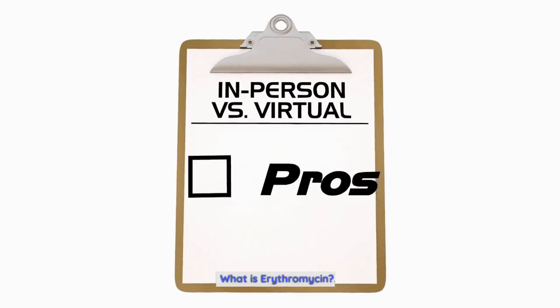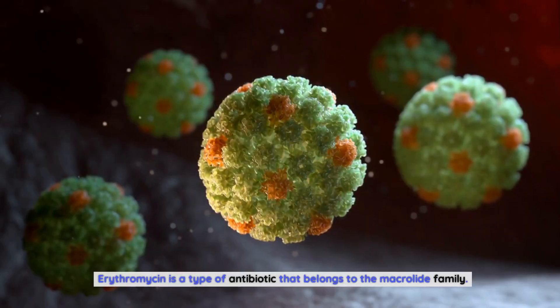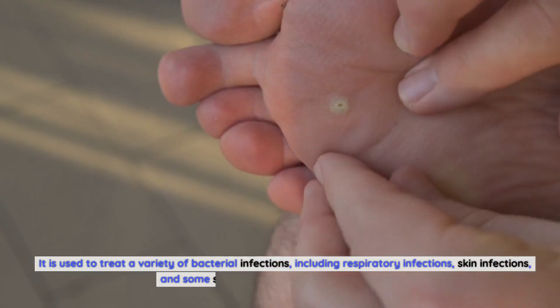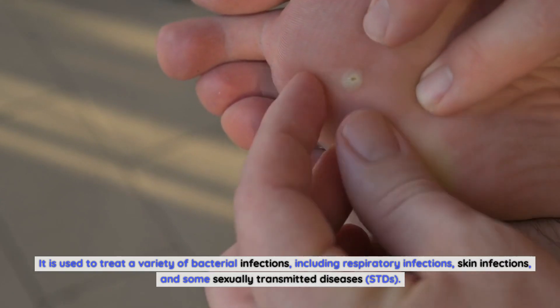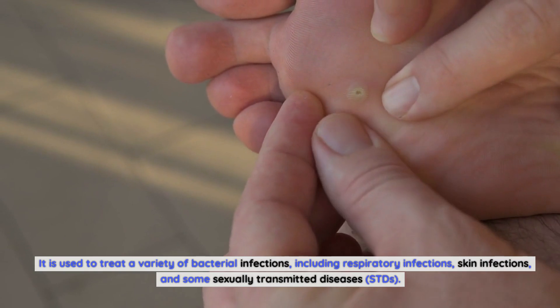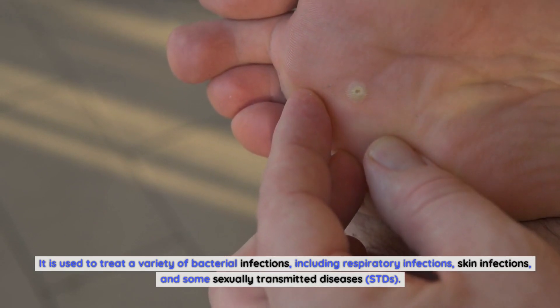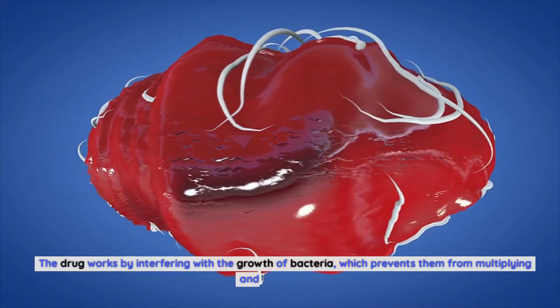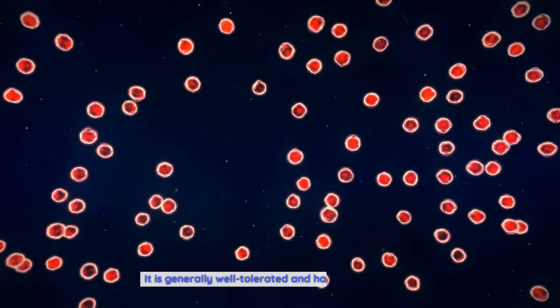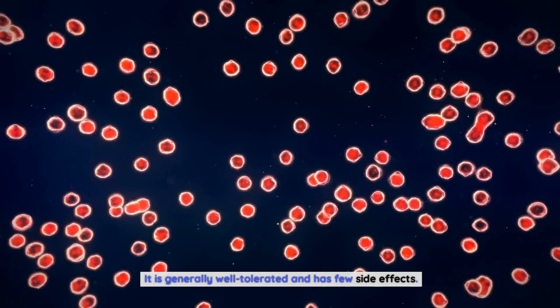What is Erythromycin? Erythromycin is a type of antibiotic that belongs to the macrolide family. It is used to treat a variety of bacterial infections, including respiratory infections, skin infections, and some sexually transmitted diseases (STDs). The drug works by interfering with the growth of bacteria, which prevents them from multiplying and spreading. It is generally well-tolerated and has few side effects.